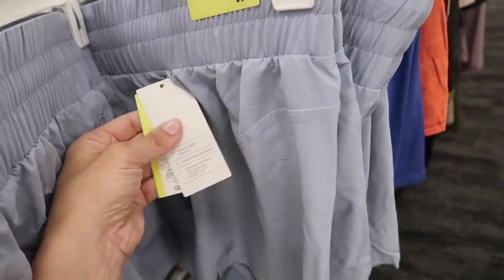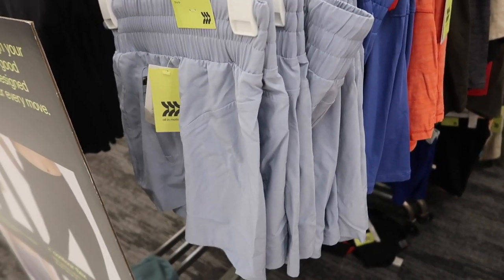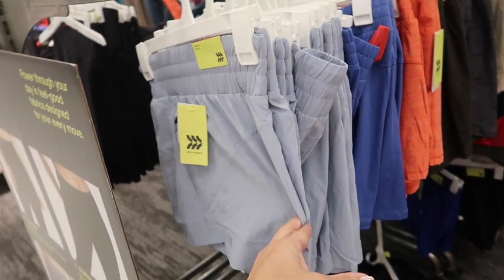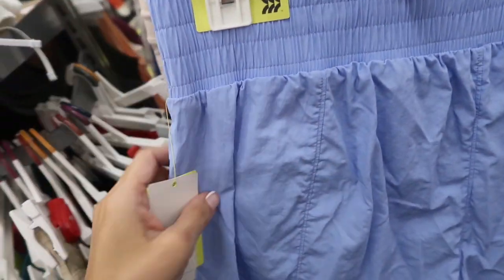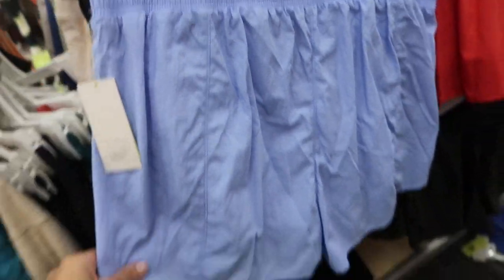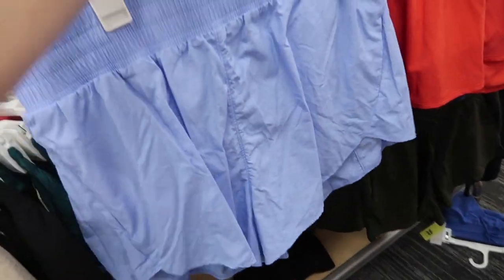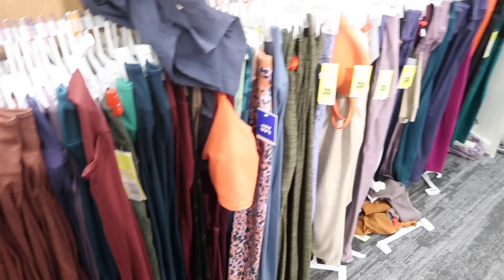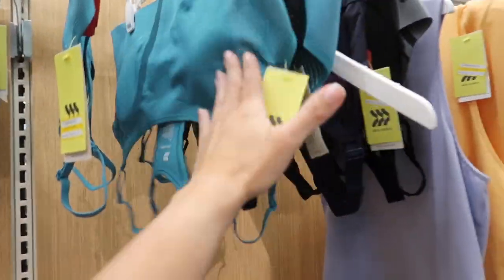They have the side pocket, all the seam detailing. Regularly $25, and some of the colors are on clearance so you can get that 20% off. Here's another color. Also seeing some that have the same kind of thicker waistband but it's more of a windbreaker material. These are $24.